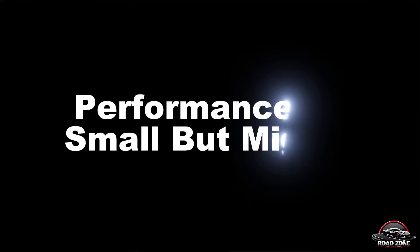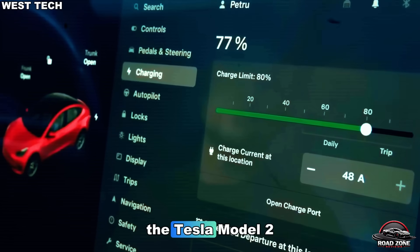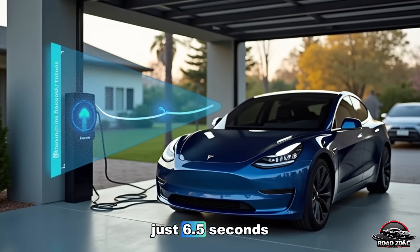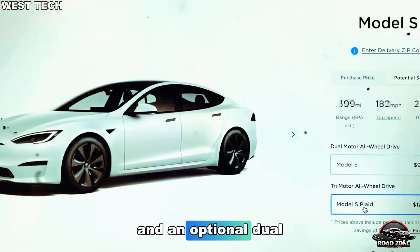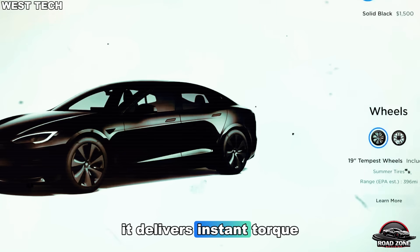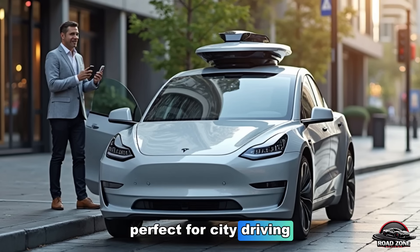Don't let its size fool you. The Tesla Model 2 is expected to hit zero to 60 MPH in just 6.5 seconds — faster than most gas sedans. Powered by a single rear motor and an optional dual-motor AWD version, it delivers instant torque and smooth acceleration, perfect for city driving.